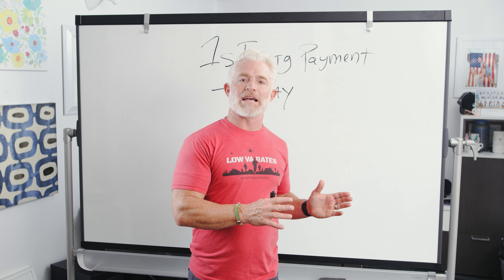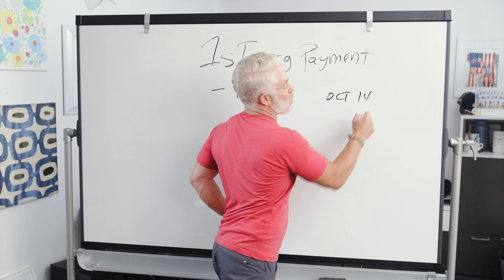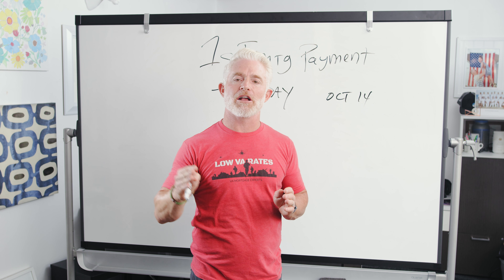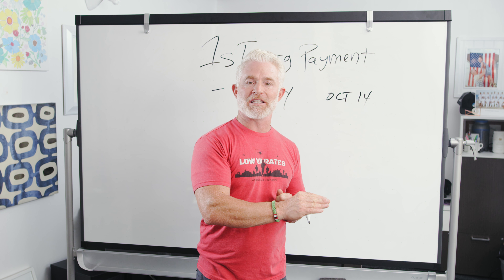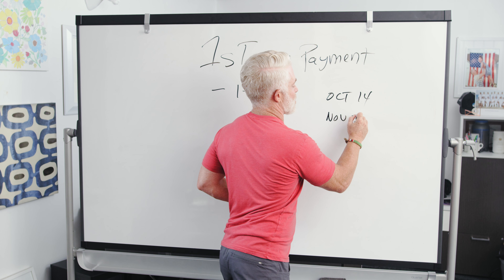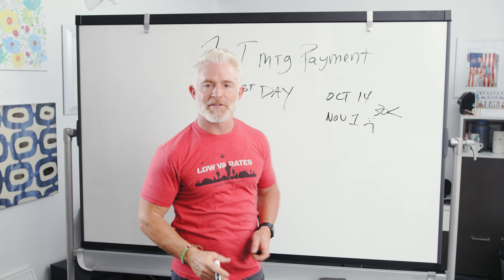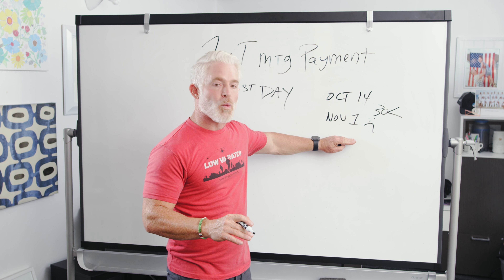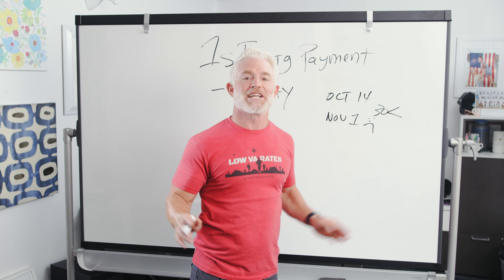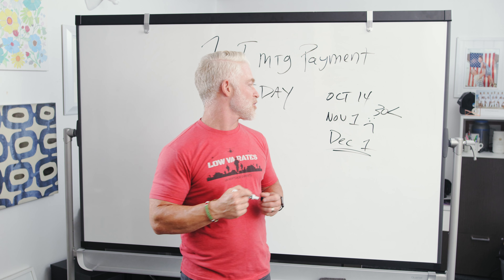Let me give you an example. Let's say you closed your loan on October 14th. On November 1st, a full 30 days has not gone by. So in most cases, you still would not make a payment on November 1st - less than 30 days has passed. So when do you think your first mortgage payment would be due if you closed on October 14th? December 1st, right? December 1st is when your mortgage payment would be due.